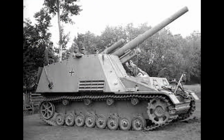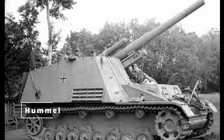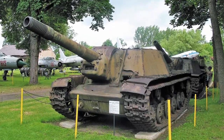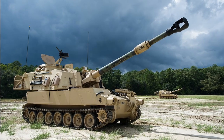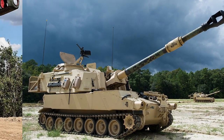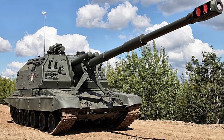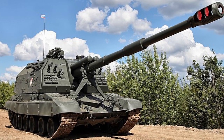Self-propelled artillery provides powerful indirect fire support. In World War II, vehicles like the German Hummel or the Soviet SU-152 were crucial in delivering devastating firepower from a distance. Modern equivalents such as the M-109 Paladin or the Russian 2S19 Msta are essential for supporting front-line troops with long-range precision strikes. These mobile artillery pieces are well-protected and capable of rapidly relocating, making them a key asset in modern combined arms warfare.